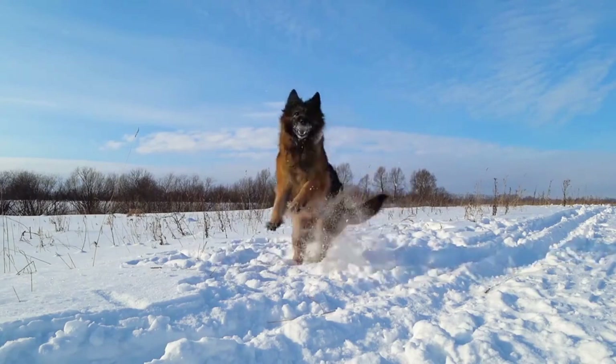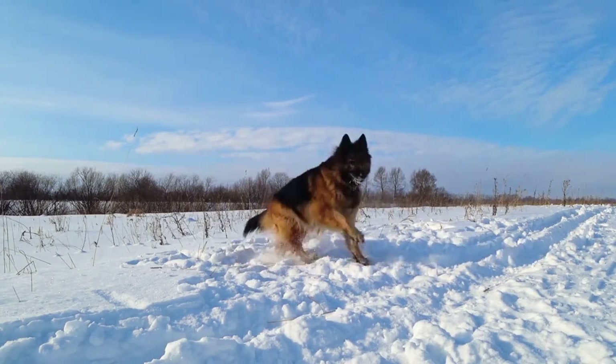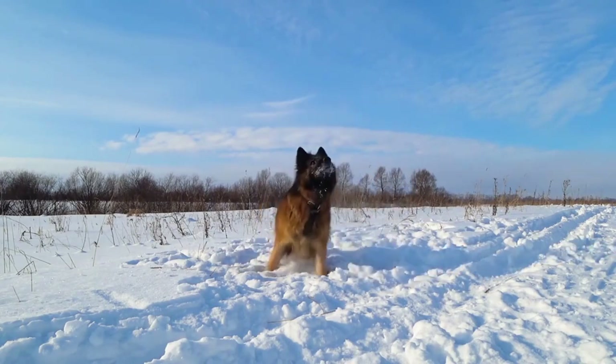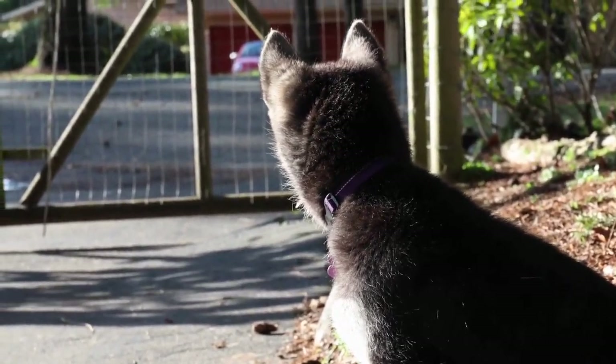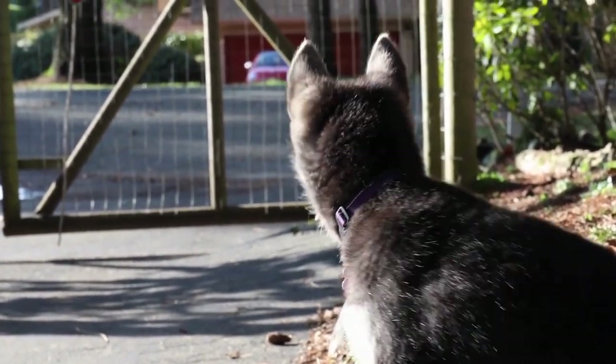In some cases, a German Shepherd may also wag their tail vigorously while standing stiffly, which can be a sign of excitement or even aggression. It is important to observe the context and other body language cues to accurately interpret a German Shepherd's tail movements.